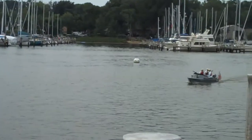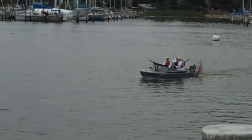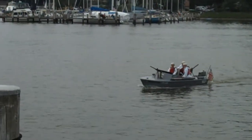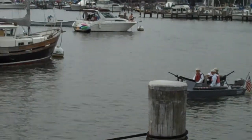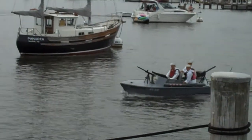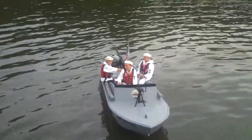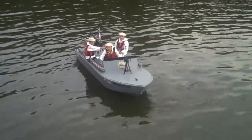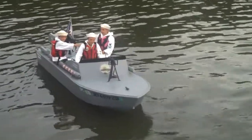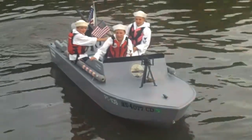Here comes our savior — River Patrol. Very good guys, great boat, you deserve a prize. PT 109. Do you guys know what PT 109 is? Yes, it's John F. Kennedy's boat. Very good.